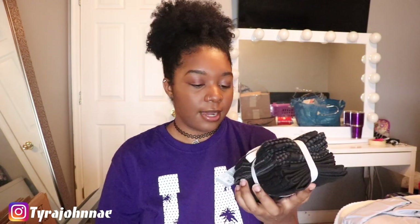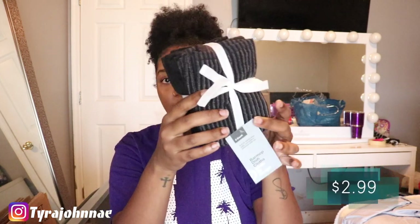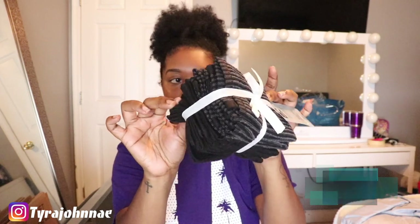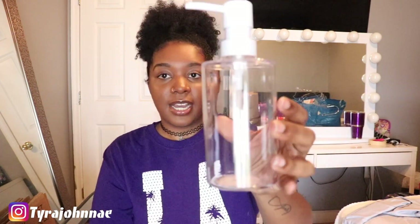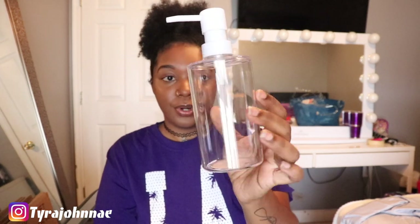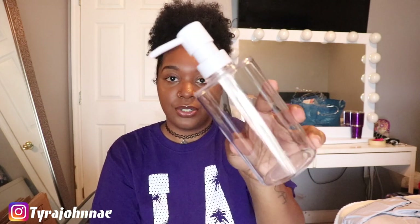These next items are for my kitchen and they're from Target. I picked up these dishcloths — it's a six-count dishcloth set in black and gray — just to wash dishes with, and it was only $2.99. I also got this clear dish soap holder for $2.99 — I'm going to put hand soap in here. It's part of the Room Essentials line.